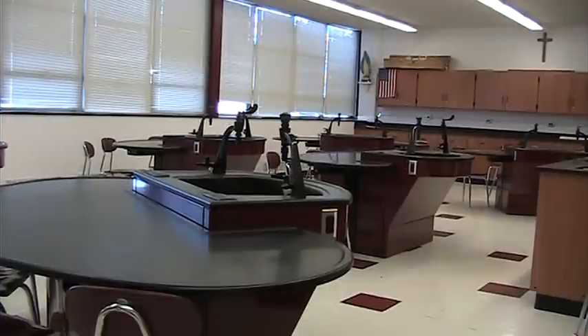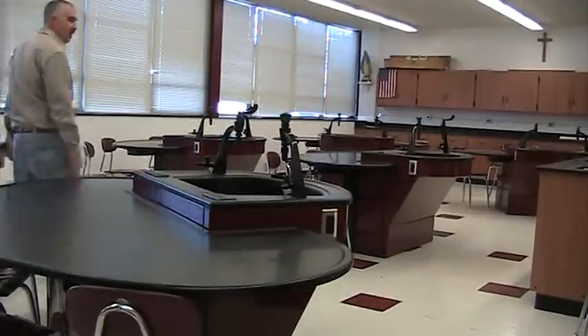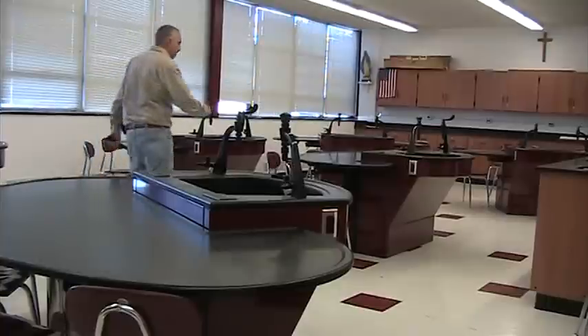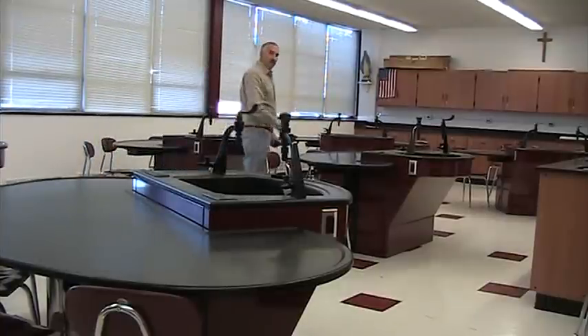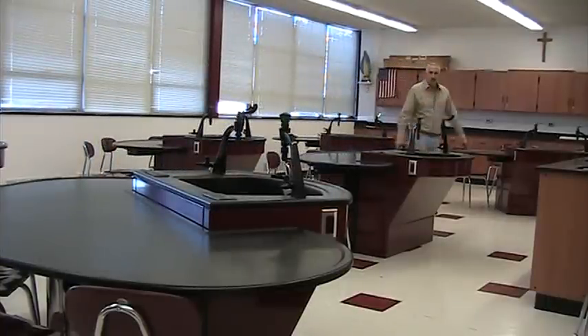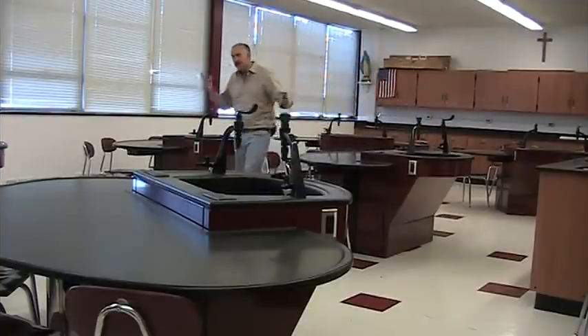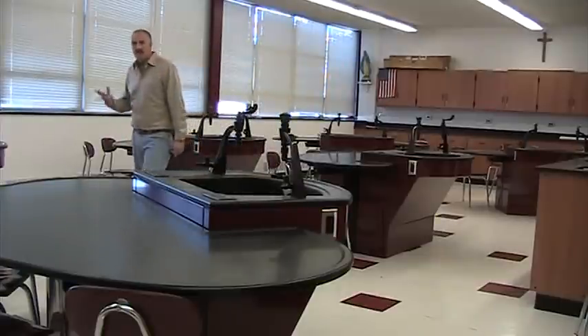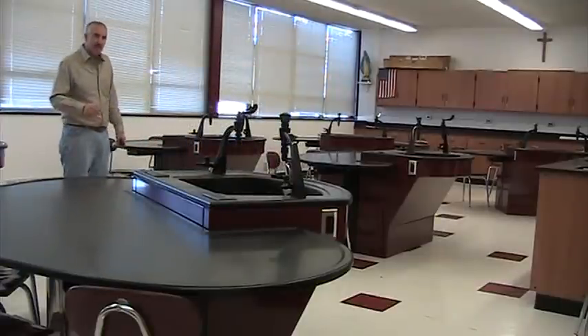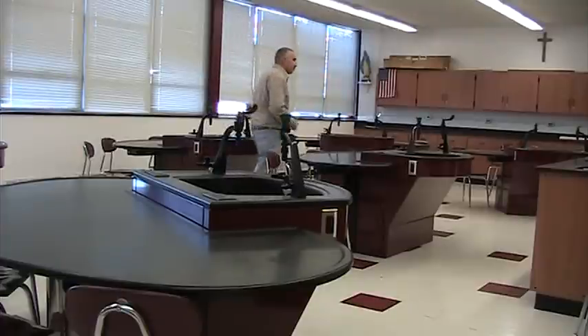Hi, my name is Nat Longo with Longo Labs. What I want to introduce you to today is the Shelton Laboratory Systems Access Infinity Table. This table was designed in conjunction with school teachers across the country and NSTA, designing a concept that is going to work in today's and tomorrow's lab environment.